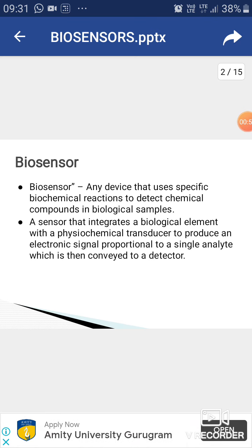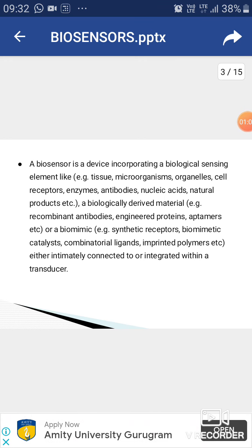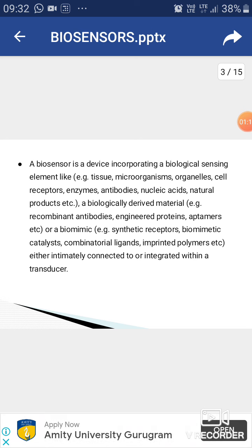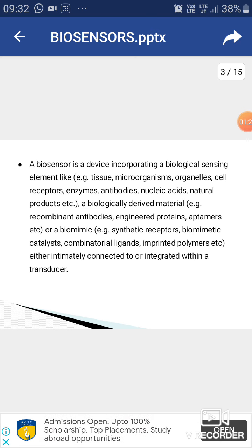A biosensor gives us a signal and a reading. It is a device incorporating a biological sensing element like microorganisms, organelles, cell receptors, enzymes, and antibodies that can be natural products, or biologically derived materials like recombinant antibodies, engineered proteins, aptamers, or a biomimic like synthetic receptors, connected with a transducer.